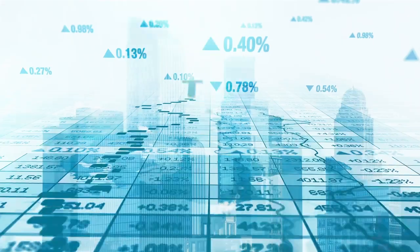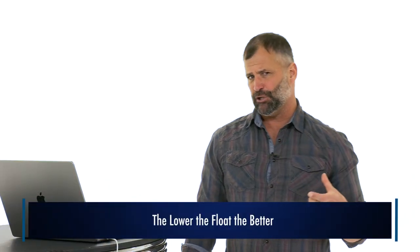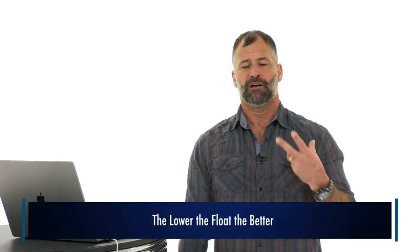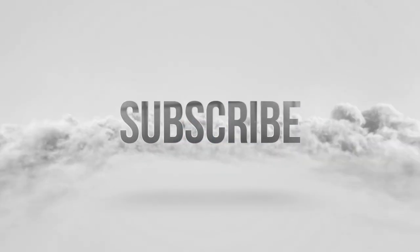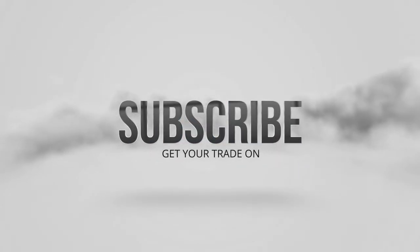So what do we look for in a short squeeze, and how do we maximize our potential for finding them? Number one: lower the float, the better. I won't get too technical on these videos, but if I do mention any jargon or terms you don't necessarily get, take advantage of the archive.